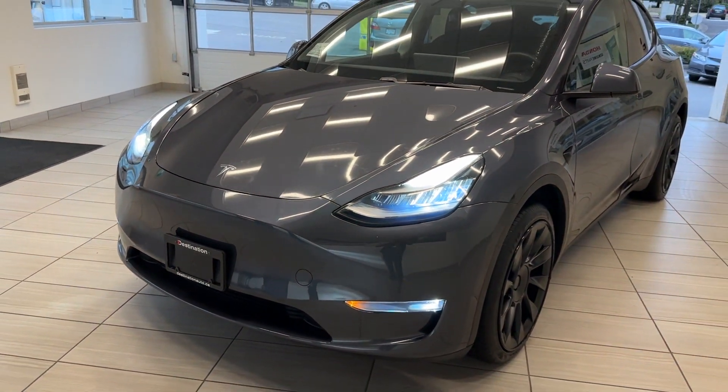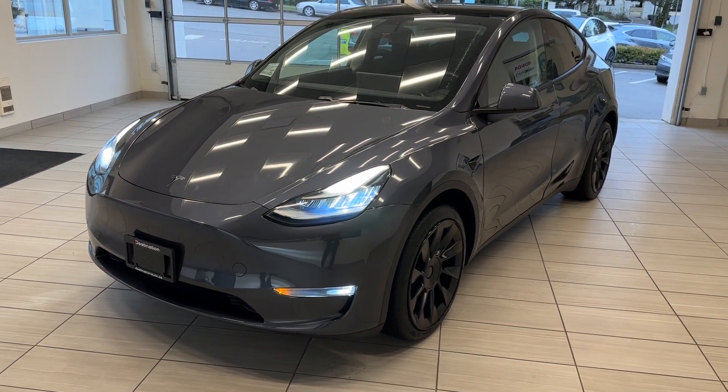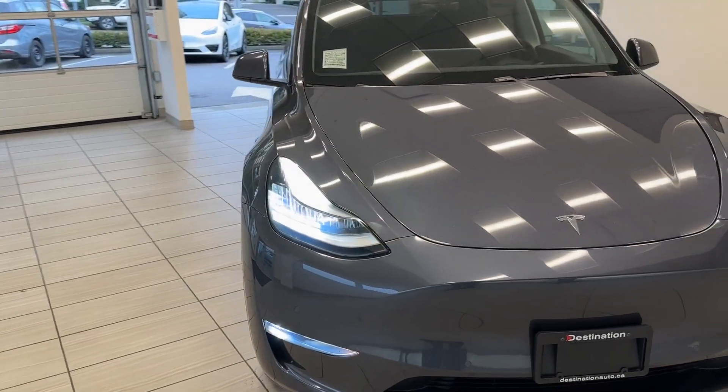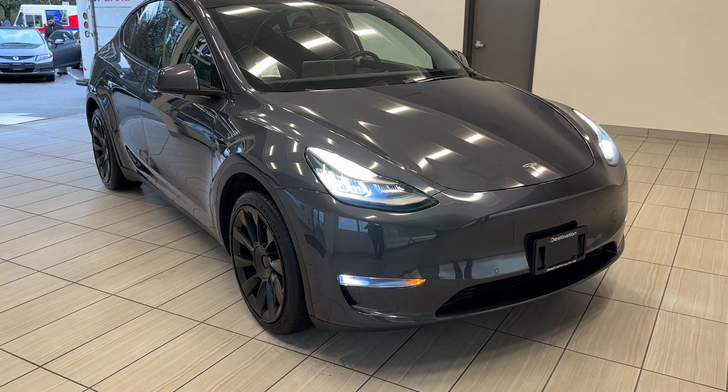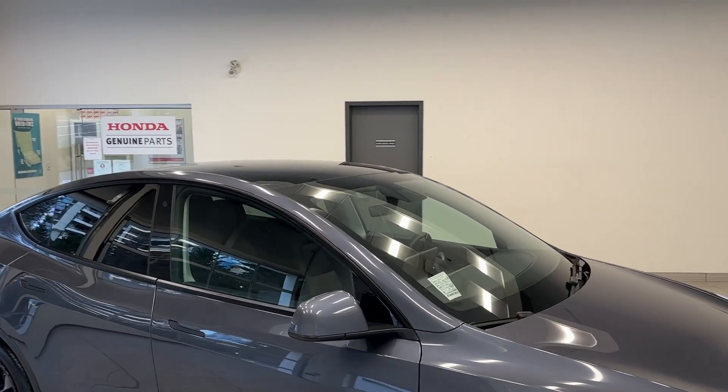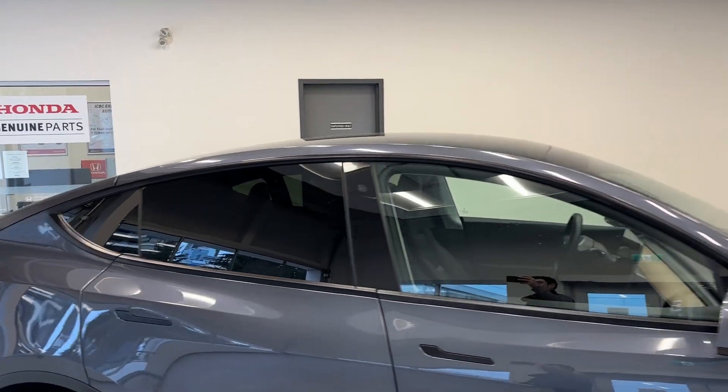Check out our 2020 Tesla Model Y. This Model Y just came out of detail and it's looking fantastic — it's extremely clean. You've got the nice bright headlights, fog lights down below, huge alloy wheels, and that gigantic glass roof up on top.